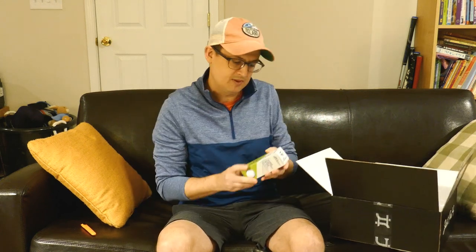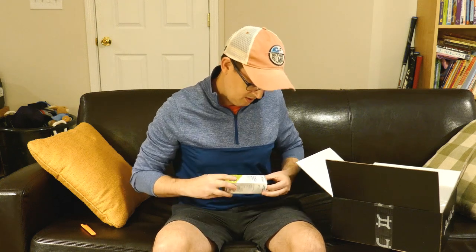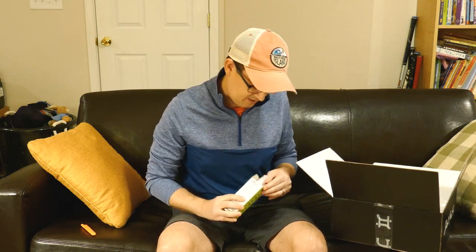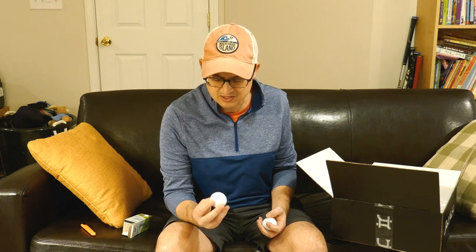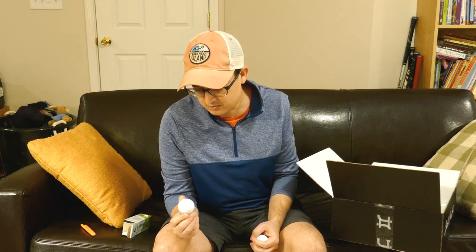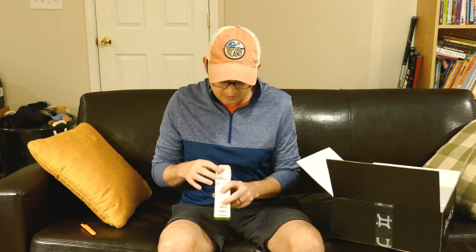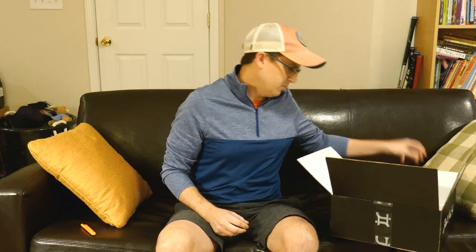Got another sleeve of the TaylorMade Soft Response balls. I haven't had a chance to play with the ones I got last month. They seem like they're pretty decent — not the top-line ball, but probably that mid-tier. When you're not playing super well or mid-form, these are probably good ones to use. I'm looking forward to trying them out. You can always use more balls.